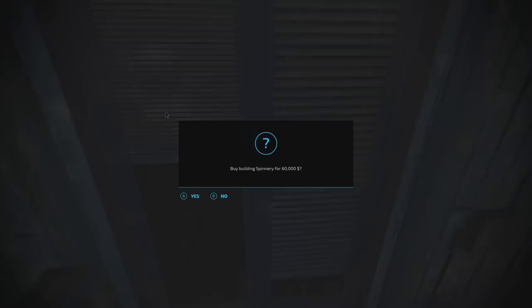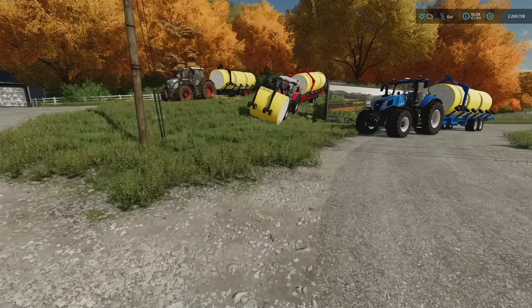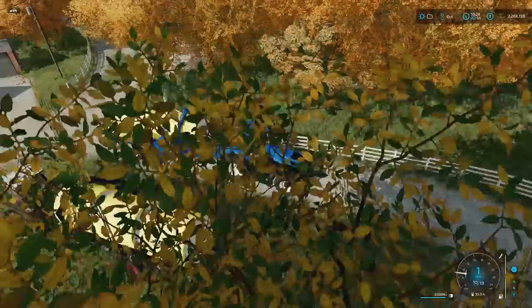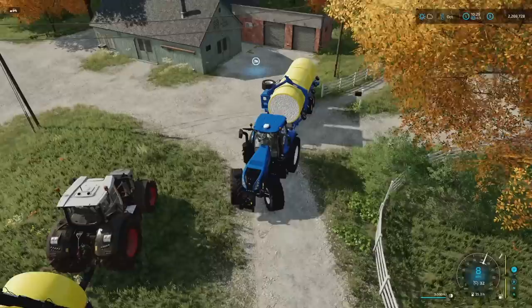As soon as everything is sold I'm gonna run around here and we're gonna buy the place. I don't think it's too expensive — check it out, 60 grand — so that's not bad at all. There's a farm really close by so I figured that would be perfect. There's nice flat land there, we're gonna build a tailor shop on it, and it's already got another field ready to be harvested. The interesting part is gonna be getting all of these tractors lined up perfectly to get a triple dump. I've never tried doing something like this with cotton before.